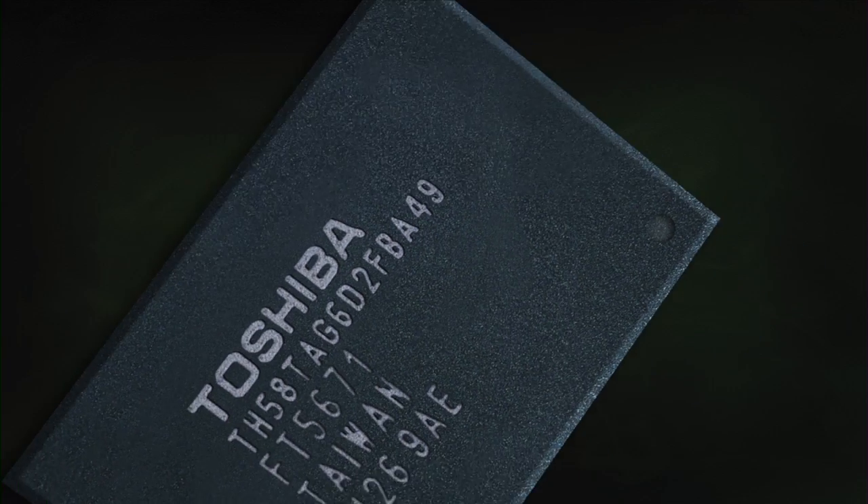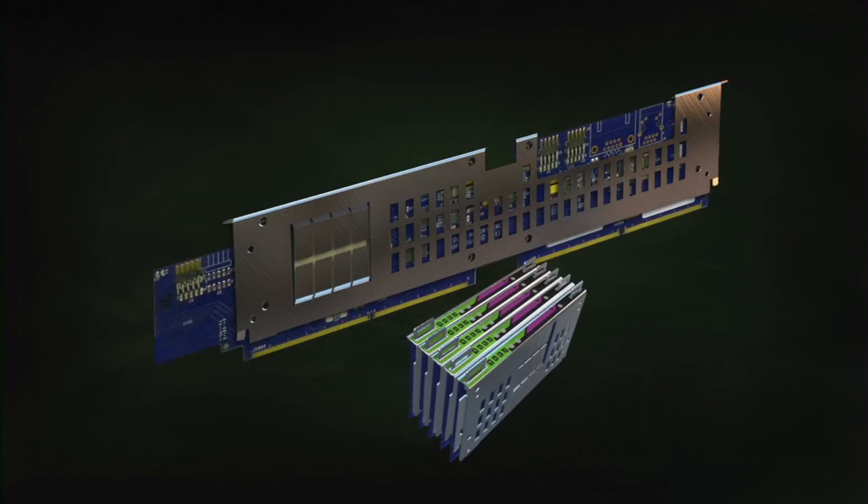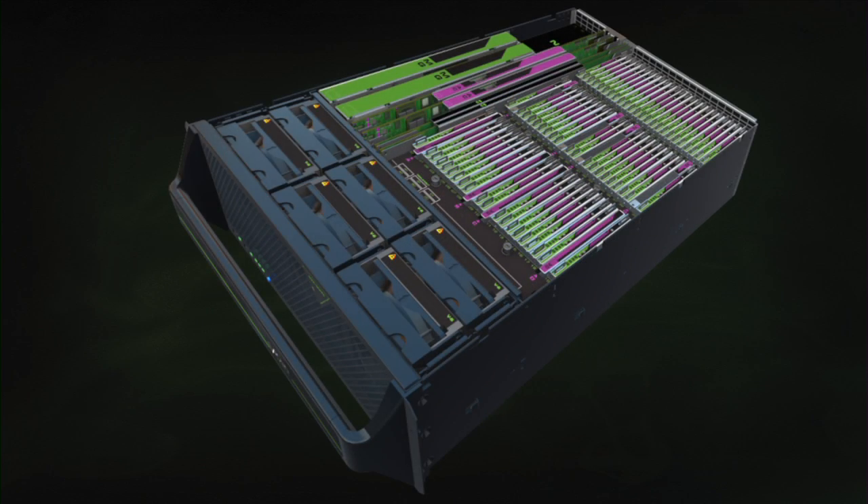Violin has four layers of hardware control technology — four layers of chips, ASICs, that go in their device, enabling more performance with lower latency for less cost out of a flash system than anybody else.